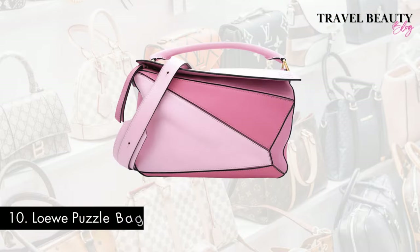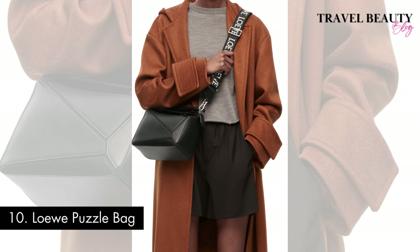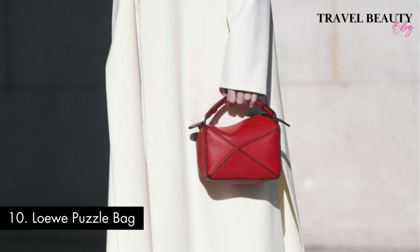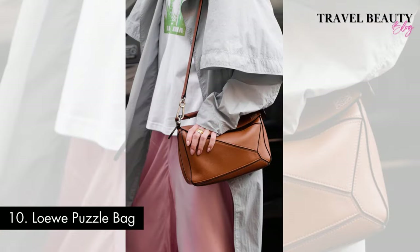Kicking things off at number 10 is a true masterpiece, the Lowe Puzzle Bag. This iconic bag made its debut in 2014 and has since become an icon in the fashion industry. What sets it apart is its distinctive puzzle-like design that allows it to be folded and transformed into different shapes, making it incredibly versatile for any occasion. The Lowe Puzzle Bag is available in medium, small, and mini, catering to different needs and styles.